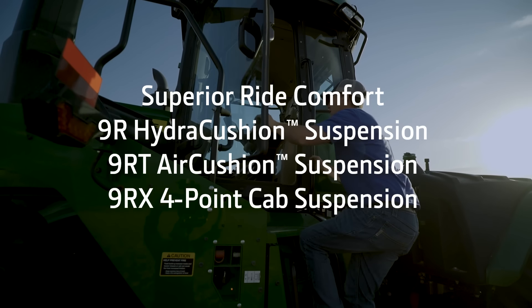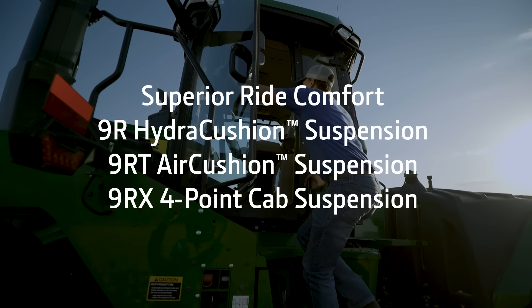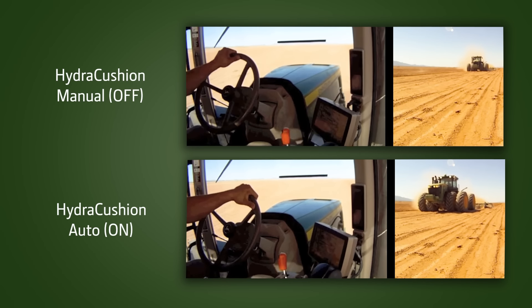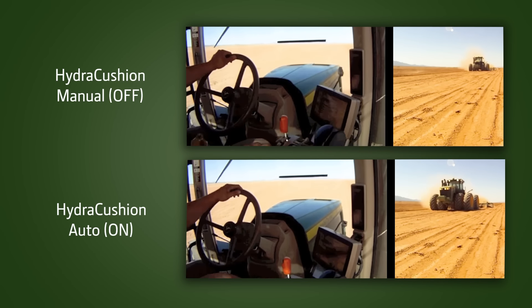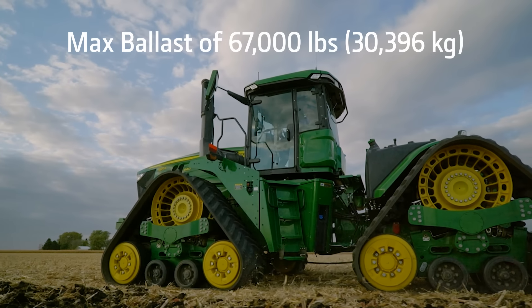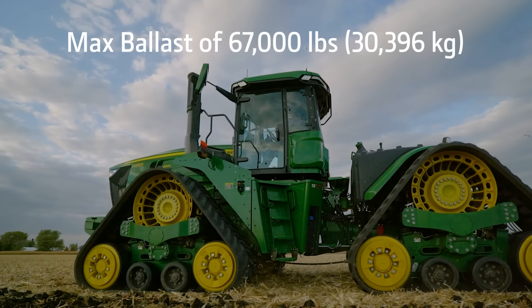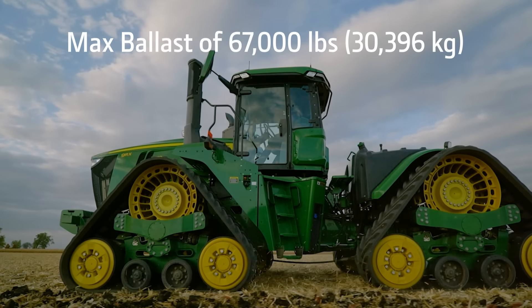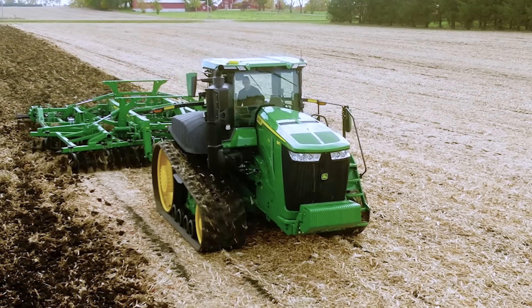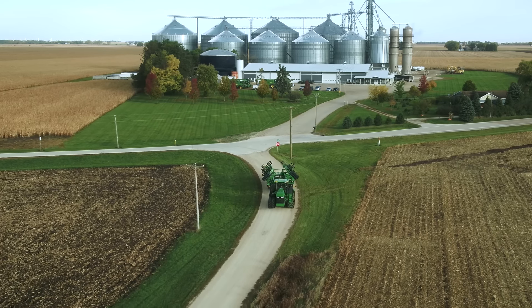The 9 Series cab is designed for operator comfort, and each machine form gives a superior ride experience. The 9R features the industry-exclusive hydrocushion front axle suspension that eliminates power hop. Both the 9R and 9RX can ballast up to 67,000 pounds, and with the 9 Series you'll get more power to the ground to till, air seed, transport, and do earth-moving work.